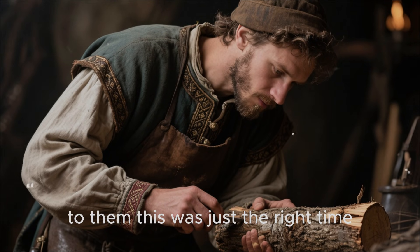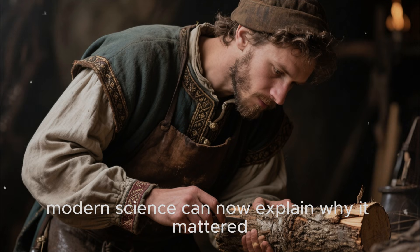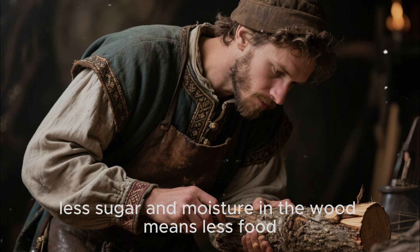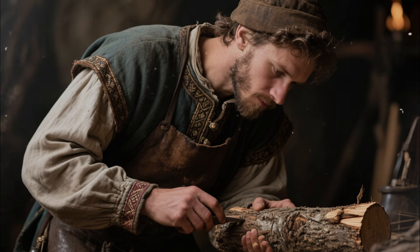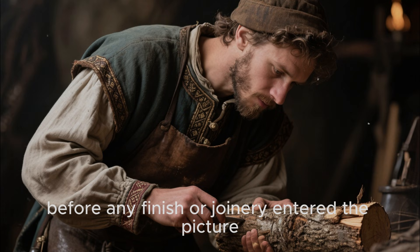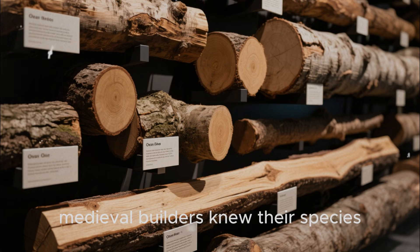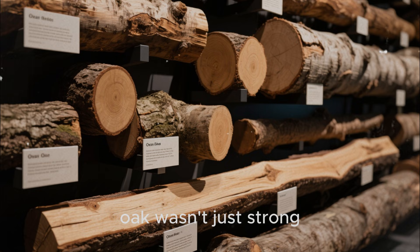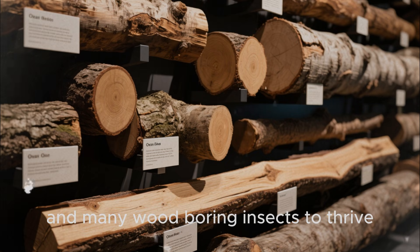To them, this was just the right time, according to tradition. Modern science can now explain why it mattered: less sugar and moisture in the wood means less food and less water for fungi and insects that cause decay. Starting with cleaner, drier timber gave them a massive advantage before any finish or joinery entered the picture. Selection was just as important as timing — medieval builders knew their species. Oak wasn't just strong.